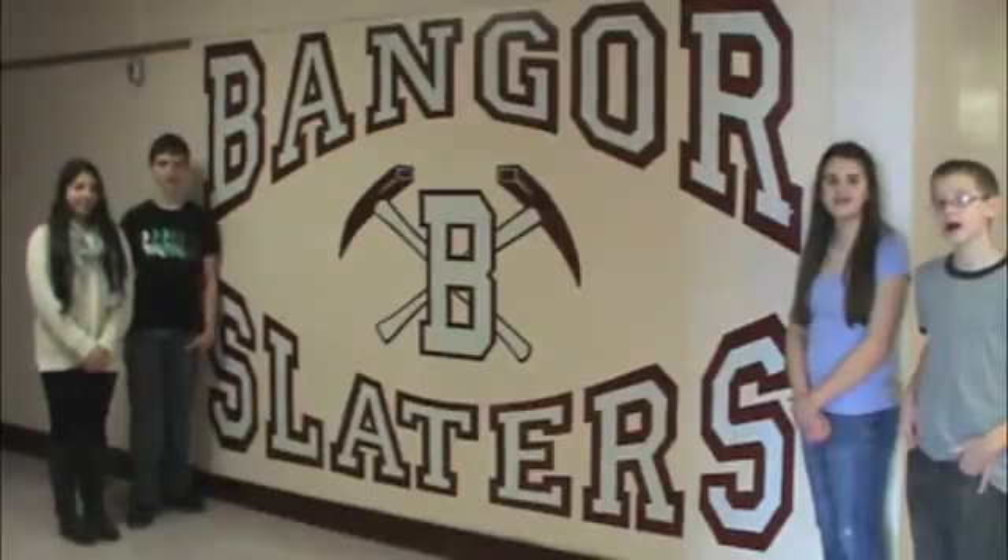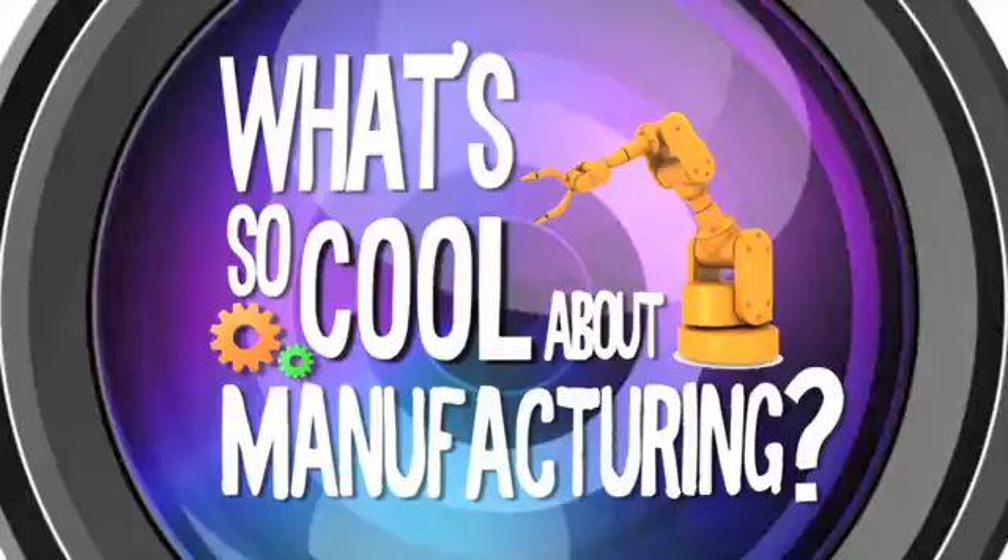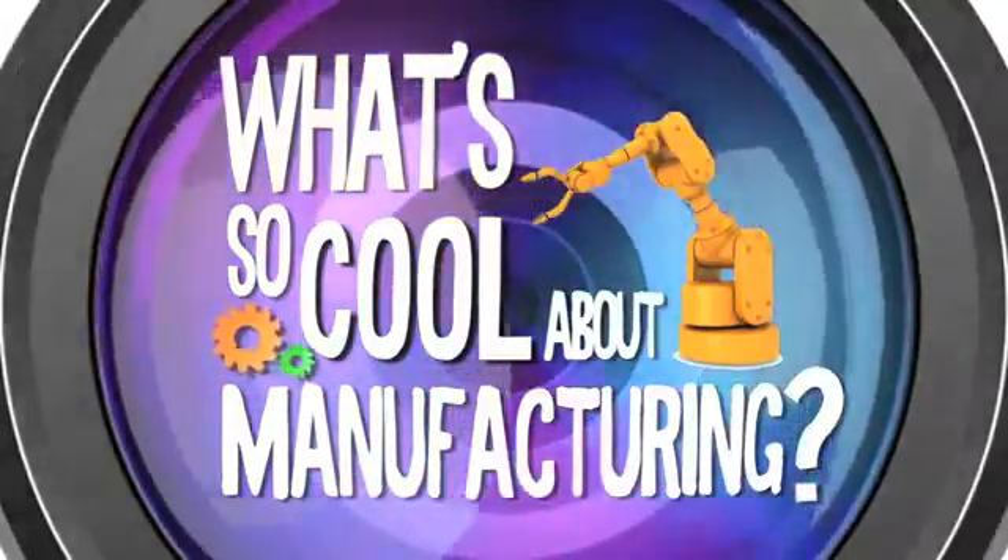Hi, I'm Emma. I'm Greg. I'm Ben. I'm Sophia. We're from Banker Area Middle School and we're here to show you what's so cool about manufacturing.